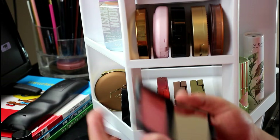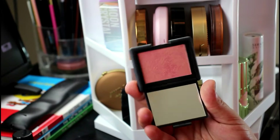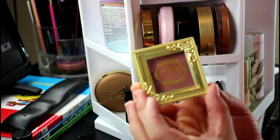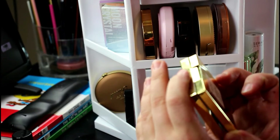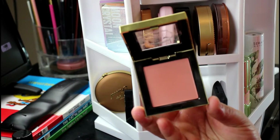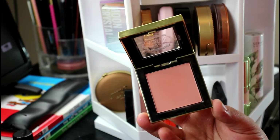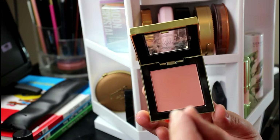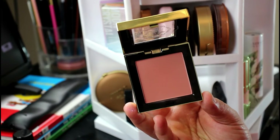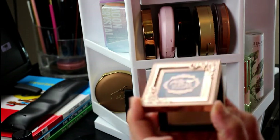The NARS Orgasm blush — I'm going to keep it. I actually like it; I don't think it's the greatest blush and I don't get the super big hype, but I do enjoy it. Then I have a Pretty Vulgar blush in the shade Make Them Blush. This is so intense — I got it in a Boxycharm, but I really like it. You have to take a super light brush and just tap it in there for full pigmentation.